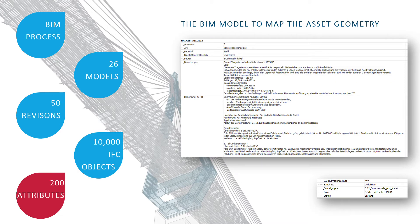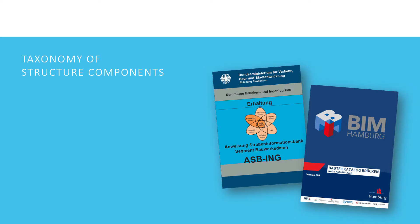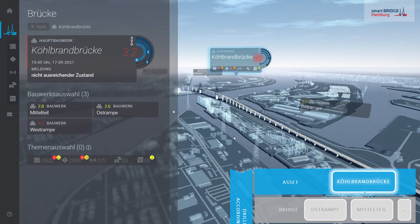More than 200 attributes were given in order to achieve the different aims. In addition to the EIR, the Bauteil-Catalog-Brücken was used — this component catalog developed by BIM.hamburg contains project-independent specifications for the creation of 3D bridge models in BIM projects. This document is based on the German standard ISBIN and is valid for all BIM-based projects, ensuring interoperability and making those requirements open BIM. The different semantic information are embedded in the model as attributes for each IFC object.